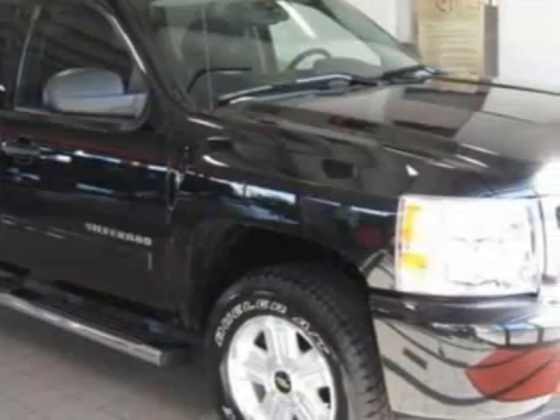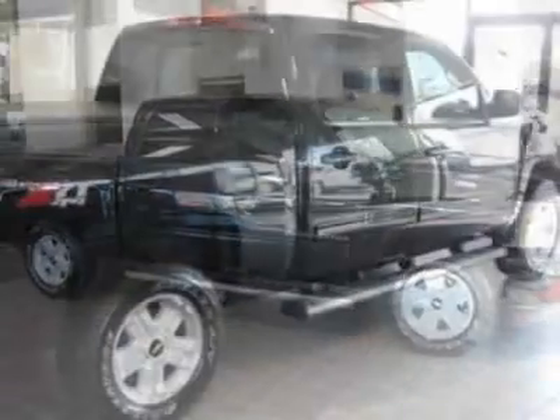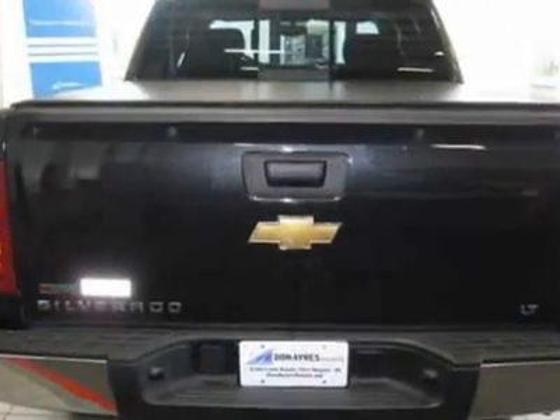This vehicle gets 13 miles per gallon in the city and 18 on the highway. This Silverado 1500 boasts a 5.3 liter engine and has a 6-speed automatic transmission.